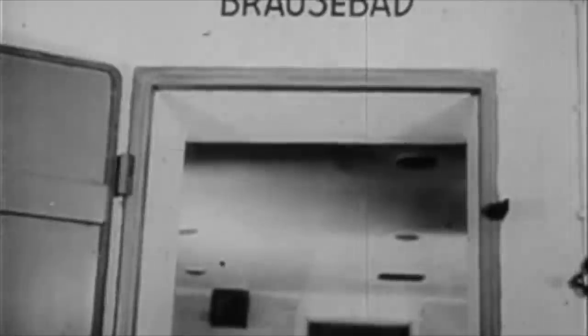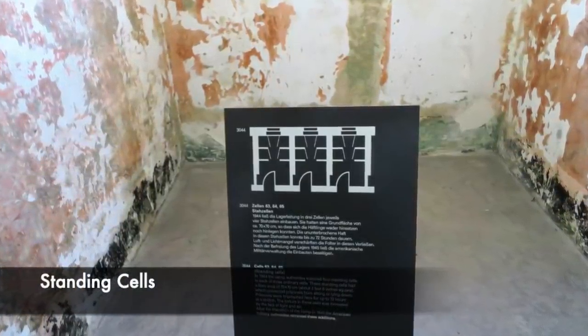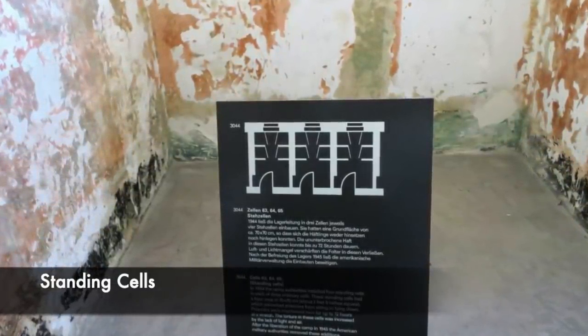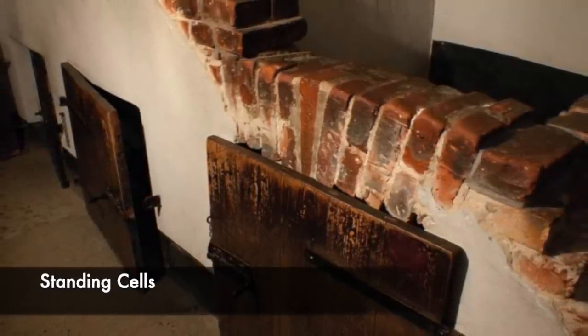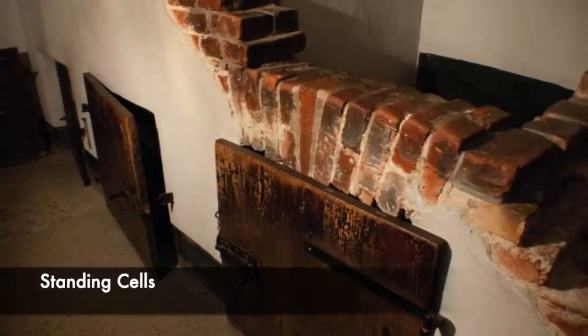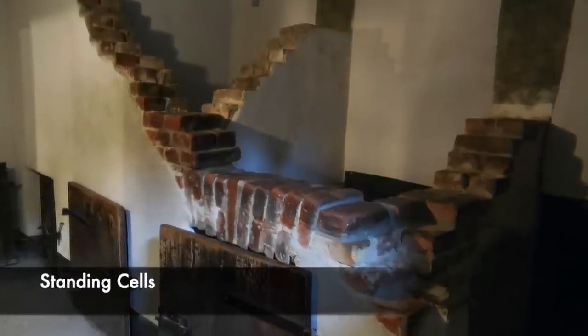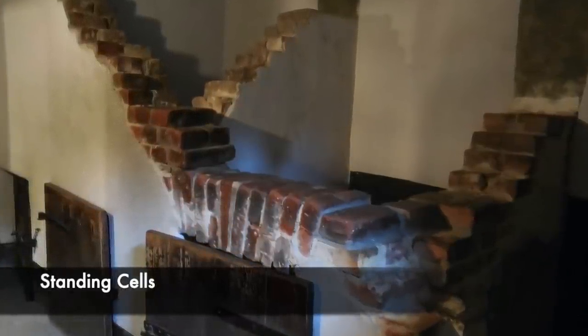The entrance to the cells at Dachau was by crawling. The door to the cell was around two feet square and made from timber. Behind the door were metal bars, and prisoners had to get on their hands and knees and crawl into the standing cell, then stand up. Once standing, they could not move and had no room to manoeuvre — they were simply stuck. Prisoners were usually kept in this way for 72 hours, forced to sleep standing up, and if fed were given only bread and water, but many were not fed at all.